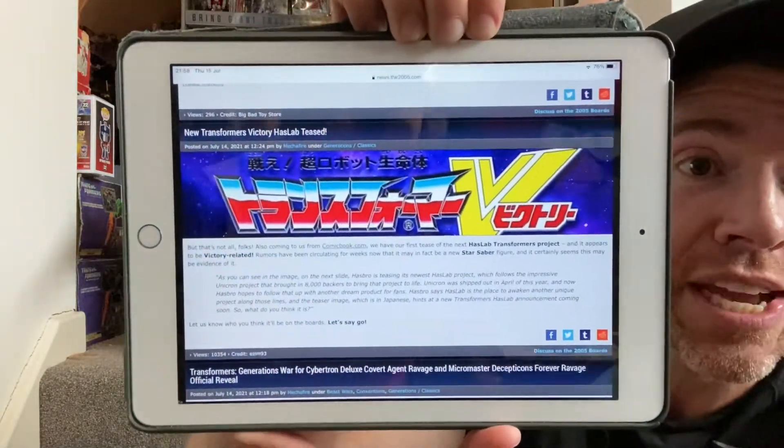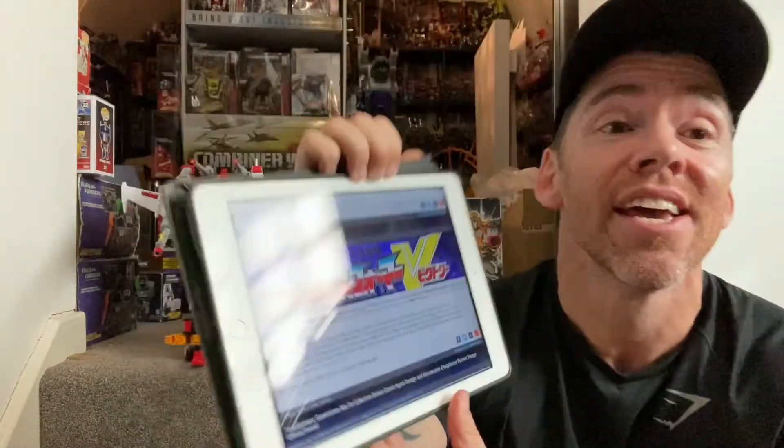So because it's all been confirmed, here we go — this is off TFW2005. It is 100% confirmed that the next HasLab product is going to be something to do with Victory. By the looks of it, this is going to be a dream come true for someone like myself, or for anybody who follows me and knows how much I love these figures. Let's have a quick discussion of what we think it's going to be. Because it's HasLab, it's got to be something big, something huge — it's not just going to be a standard figure.